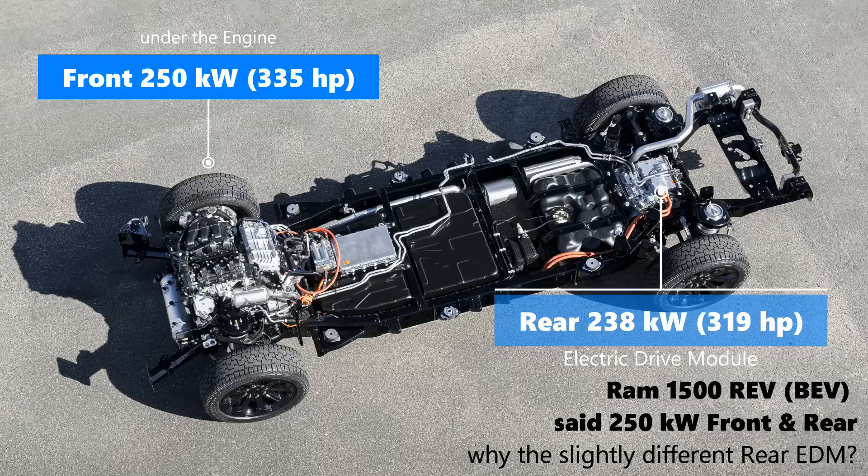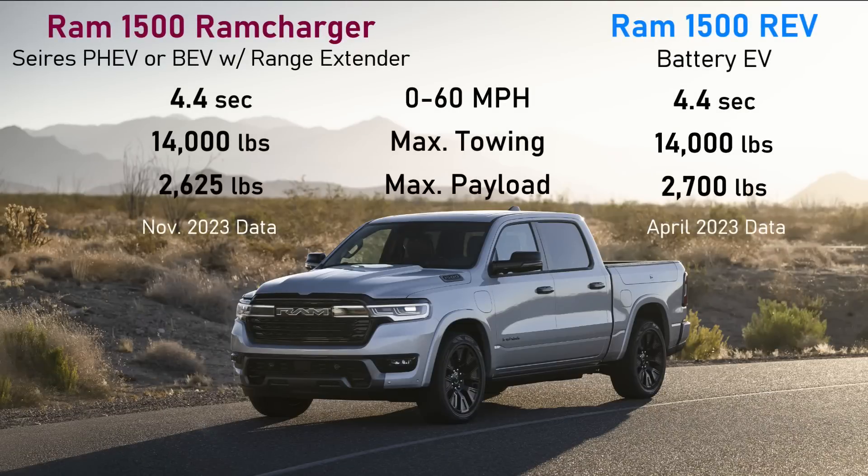There's a small question there. When the Ram Rev — the battery electric truck — was revealed at the New York Auto Show, they talked about 250-kilowatt modules front and rear, so the rear numbers are just a tiny bit different on the Ram Charger. Maybe the Rev will come out with updated figures as well. But the power output of those front and rear motors is pretty much identical, and if you look at the specs for 0-60, towing, and combined power, the Ram Charger and the Ram Rev should perform just about the same.